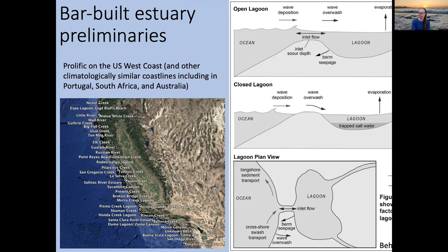In California alone there are over 200 bar-built estuary systems visible as dots on a Google Earth image of the west coast. Even these small systems can play a significant role in overall coastal ocean water quality. Zooming into my specific site: looking at Monterey Bay, the white box shows little Carmel Bay — a tiny pocket beach with a lagoon fed by the Carmel River, which is one of the main water sources for the Monterey Peninsula.